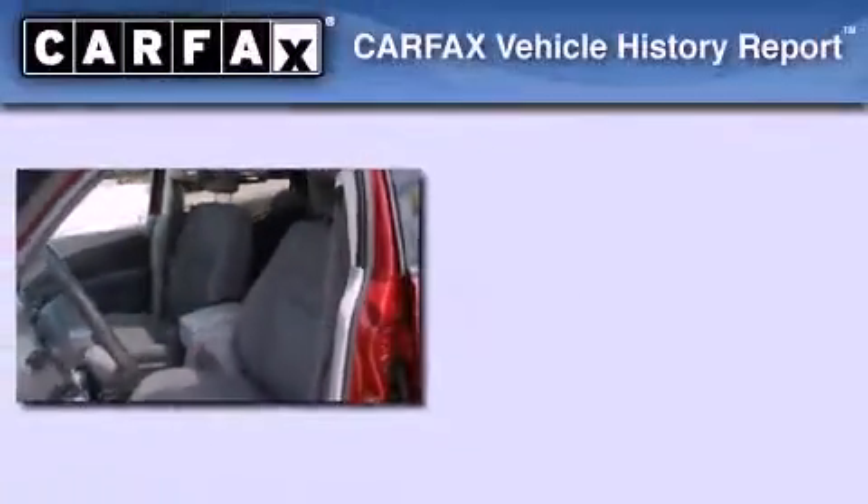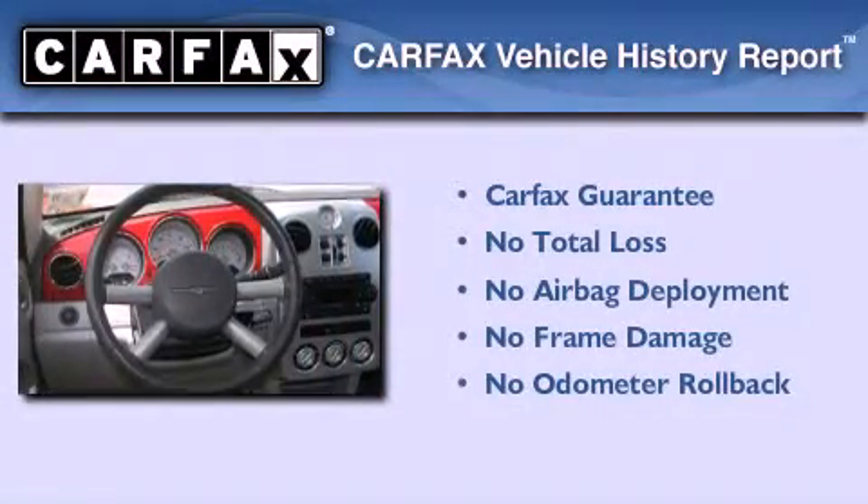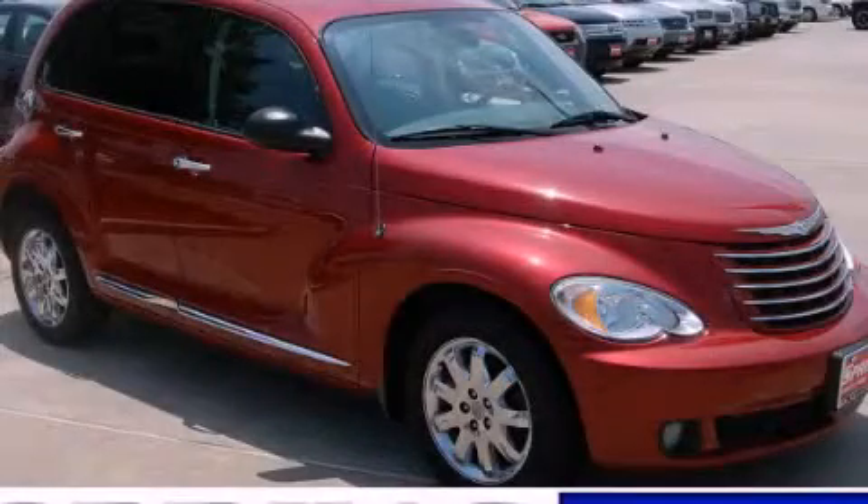This vehicle also has a rear window defroster and fewer than 56,000 miles on the odometer. Not to mention, this Chrysler qualifies for the Carfax buyback guarantee. Stop by today and test drive this automobile for yourself.